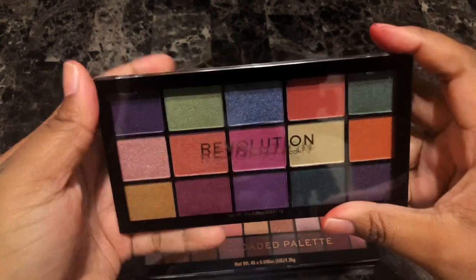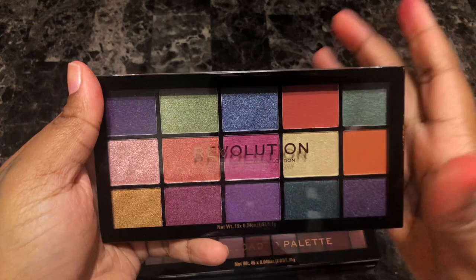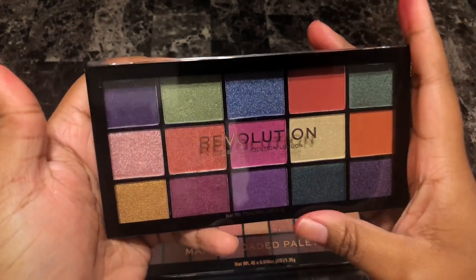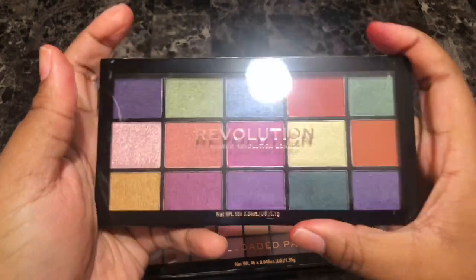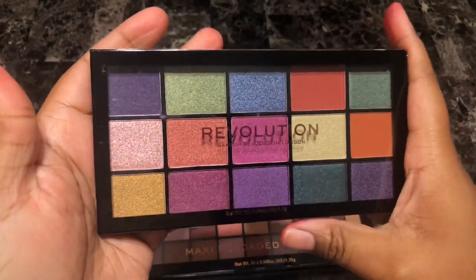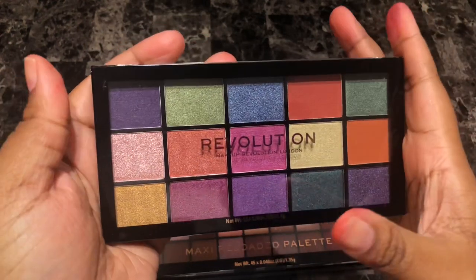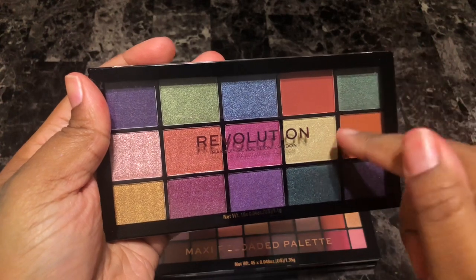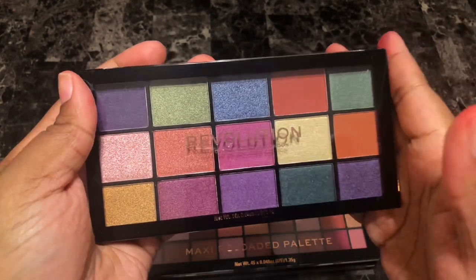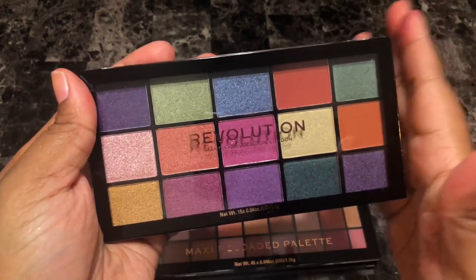This is the Revolution Passion for Color eyeshadow palette. In the pictures I thought I wanted this palette, and then when it got here I lost all interest. I've had it for a couple of months now and haven't even opened it, which is sad because I wanted it for a while. Unfortunately I'm going to let her go because in the meantime I've received other palettes that have this color story, so there's no need to hold on to her.